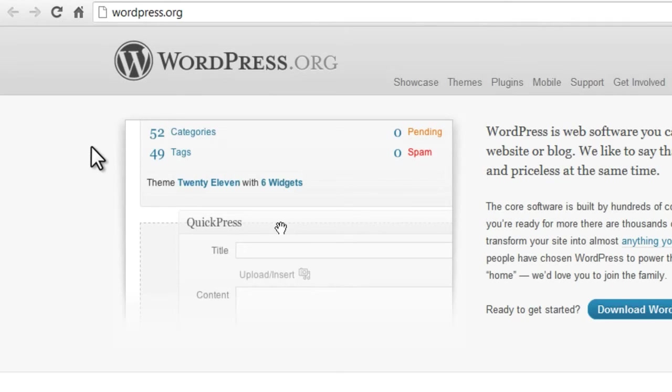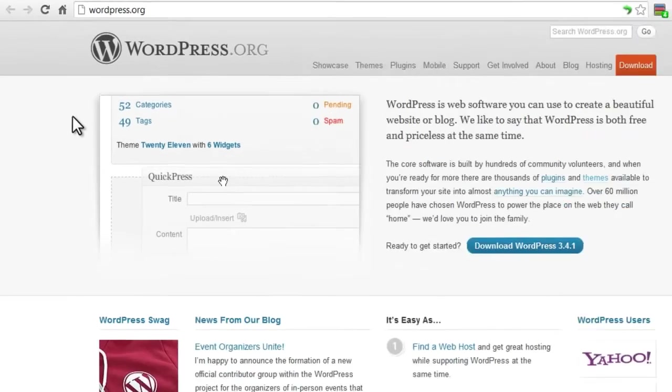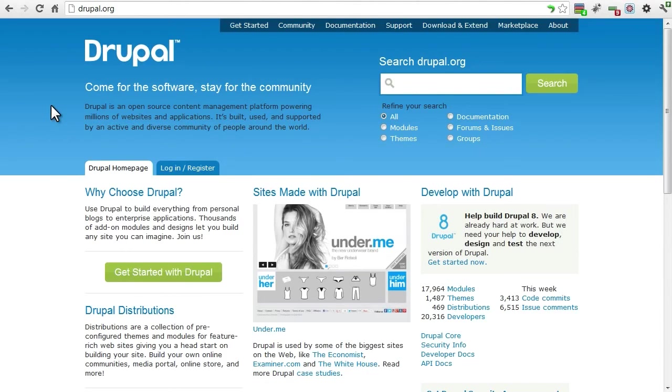If all you want to do is blog, you might want to look into WordPress, although Joomla also has extensive blogging capabilities. Drupal is more difficult to learn than Joomla, but has more features that allow you to create custom applications.